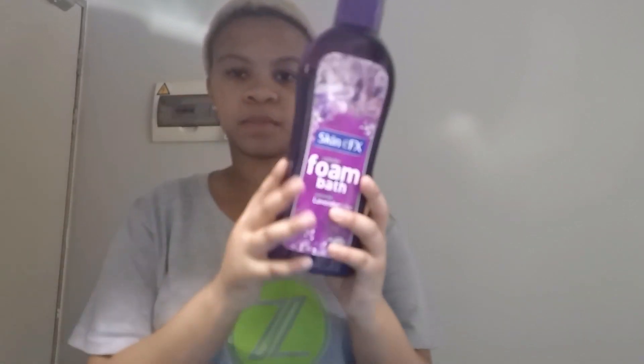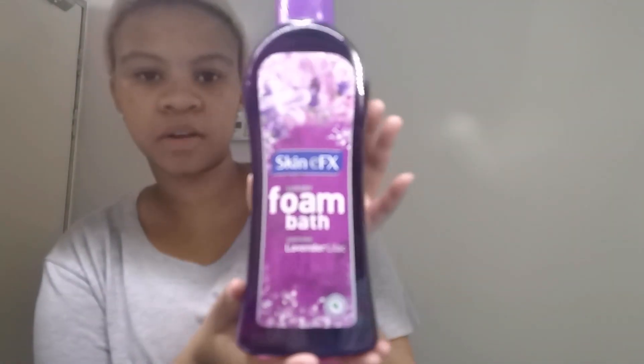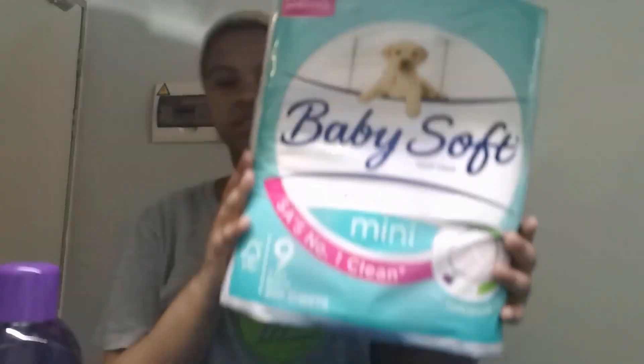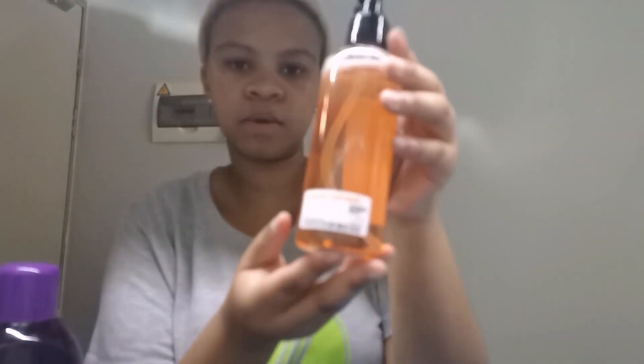Hey guys, I just came back from Pick n Pay, Clicks, Sheet Street and a whole lot of stores. Let me show you guys the things I got. From Dis-Chem I got this warm bath product - it's lavender lilac. And from Pep Store I got this rose product. From Dis-Chem I also got this sunscreen - my all-time favourite, but the price has increased to R103.